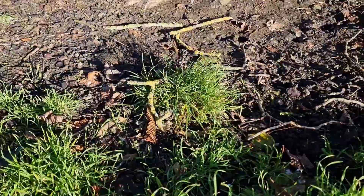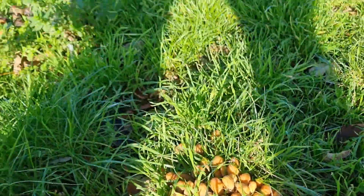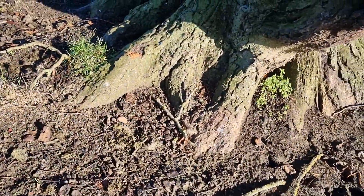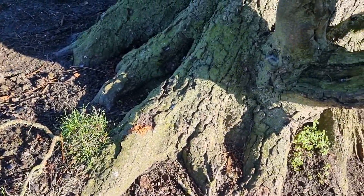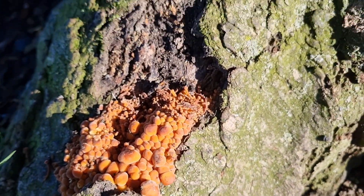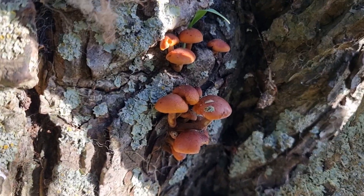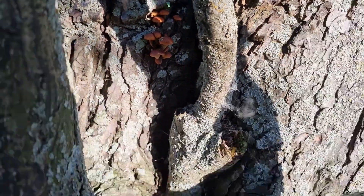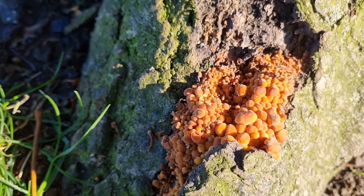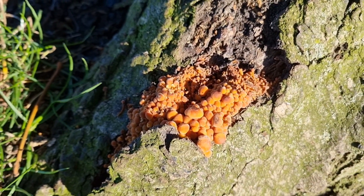Here we've got quite a few big clumps of common ink caps about the bottom of this tree. This tree last year and the year before had lots and lots of velvet shanks — this year we've had nothing yet. But there looks like there could be something happening; there's some tucked away behind there. They look like a big clump of velvet shanks to me, which is a great sign because they're lovely edible mushrooms. We'll have to wait a few weeks to see what happens.